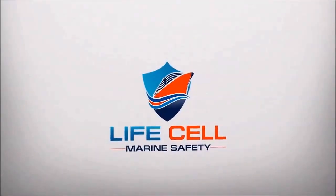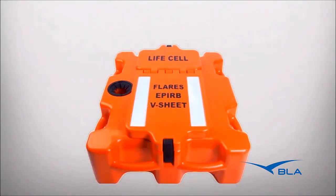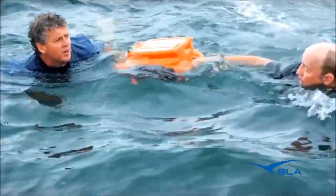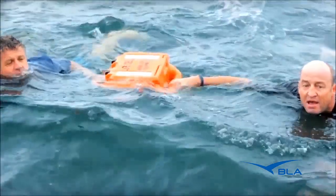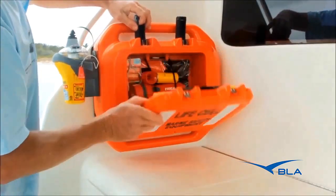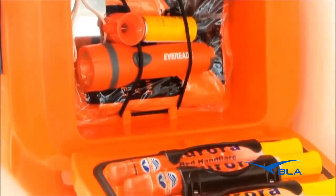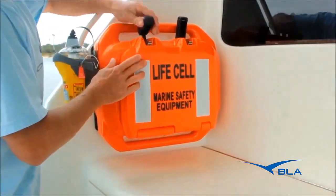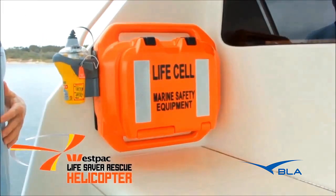The LifeCell Marine Safety Company brings you the LifeCell, a world first in marine safety. LifeCell directors Scott Smiles and Rick Matthews and their 11-year-old sons survived a real-life accident at sea, inspiring them to create a device that redefines how safety equipment is stored and used on boats to improve survival rates. Now it is fully endorsed by the very people that saved their lives, the Westpac Lifesaver Rescue Helicopter.